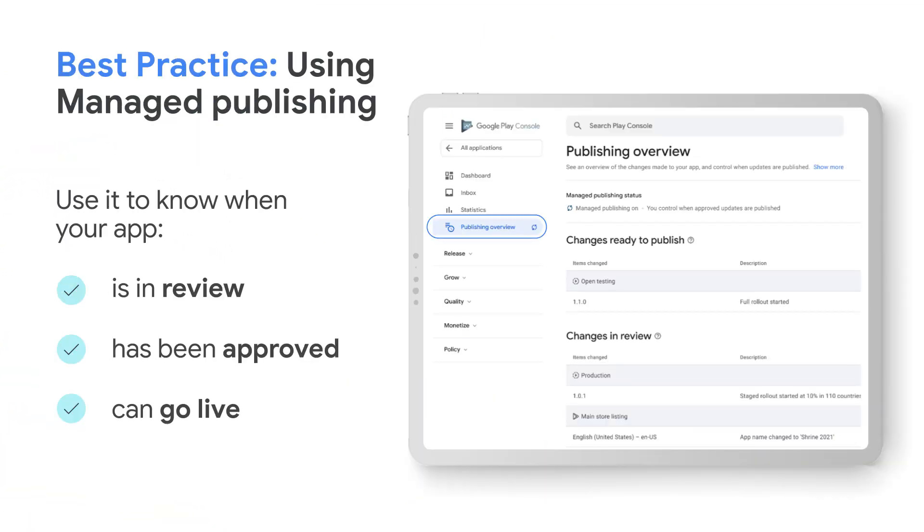And here's a tip. One efficient and effective way to plan for app review ahead of time is to utilize the managed publishing feature from Google Play Console. Knowing when your app is in review, when it's been approved, and when it can go live on Google Play helps you set your own schedule.